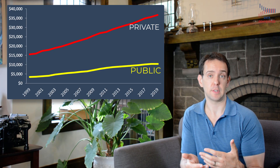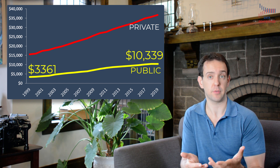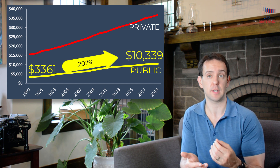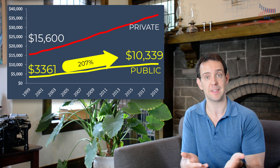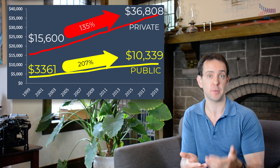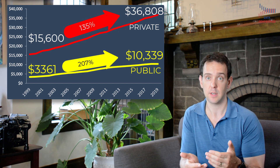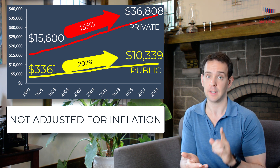Some students paid more and some paid less, but this is the average. For public universities, we've gone from published tuition of about $3,300 to just over $10,000 — a 207% increase. For private universities, we've gone from published tuition of $15,600 to just under $37,000 — a 135% increase. That's a lot. I do want to point out that those prices are not adjusted for inflation, but we'll get to that soon enough.